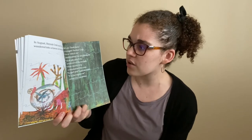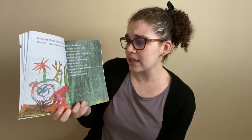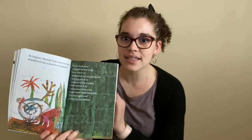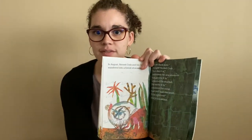In August, Hermit Crab and his friends wandered into a forest of seaweed. "It's so dark in here," thought Hermit Crab. "How dim it is," murmured the sea anemone. "How gloomy it is," whispered the starfish. "How murky it is," complained the coral. "I can't see," said the snail. "It's like nighttime," said the sea urchin. Oh, I wonder what they're going to do in this forest of seaweed.